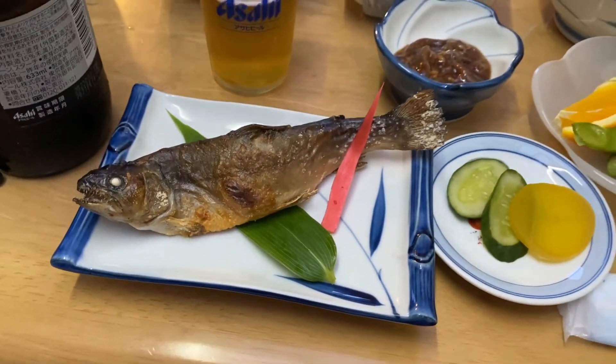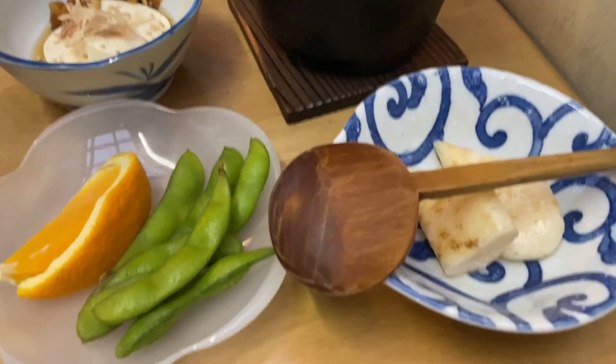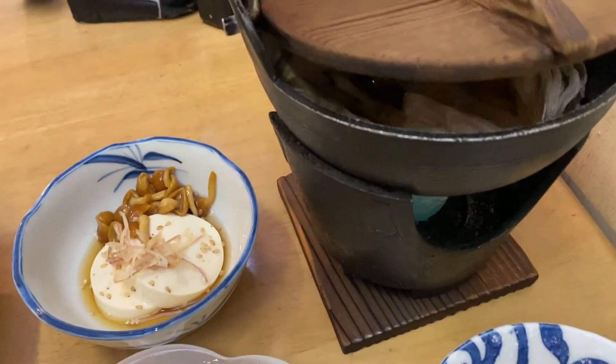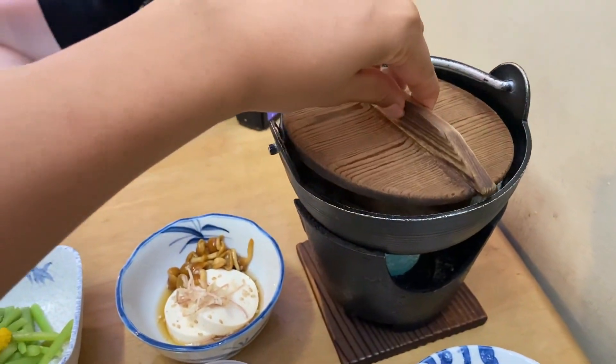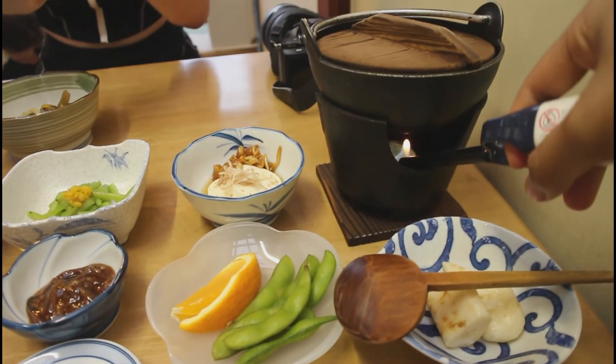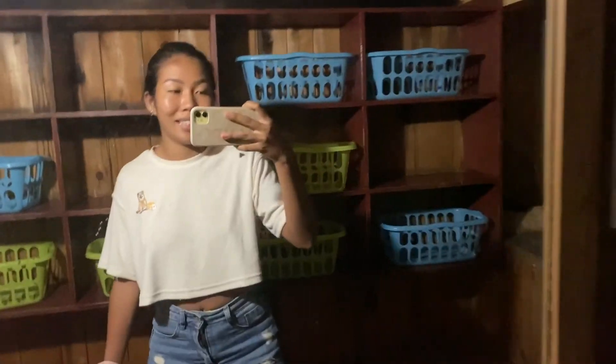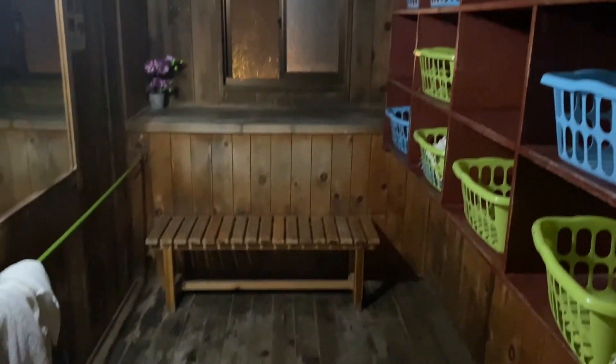For dinner we had some lake fish and traditional Akita dishes such as Kiritanpo. It was my first time having this and I really really enjoyed it. And of course before going to bed we had to go to the onsen and recharge our tired bodies with a nice hot bath.